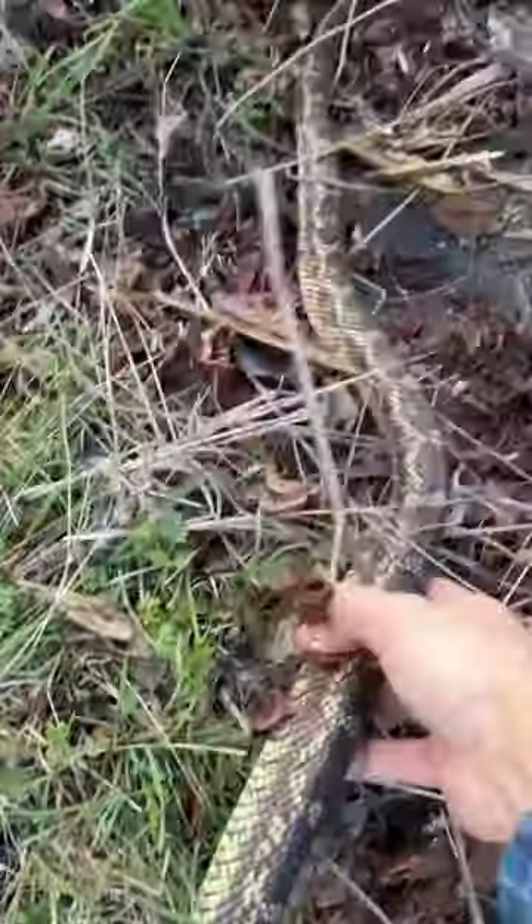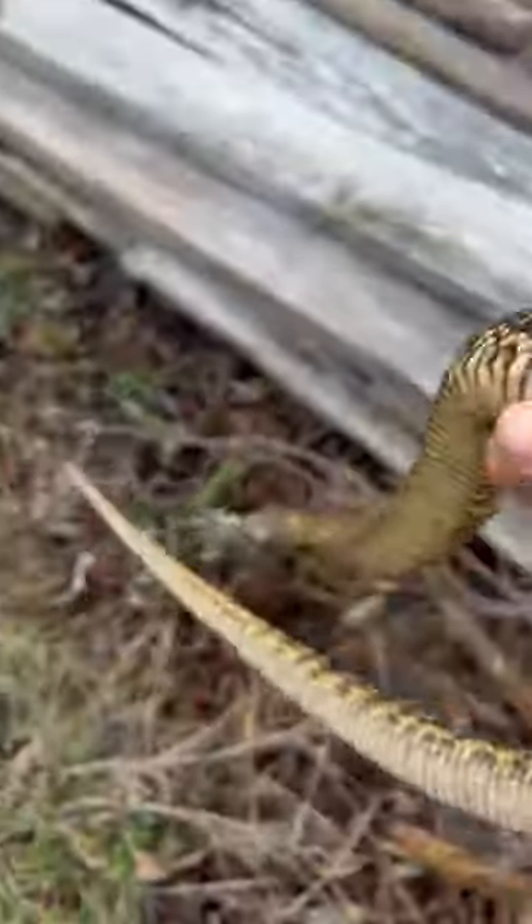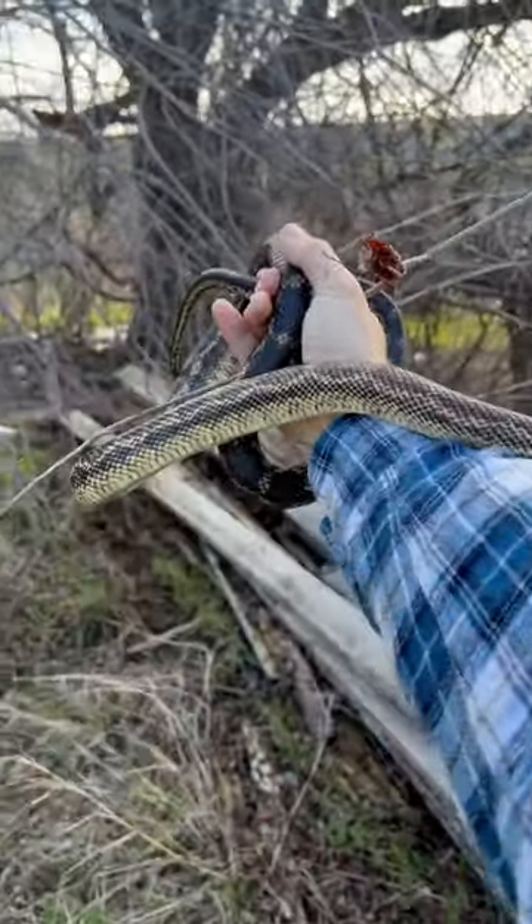Here's a decent-sized western rat snake. These are basically the pythons of Texas — they are capable of growing over seven feet long and constrict their prey to suffocate it. Natural rodent control at your finest.